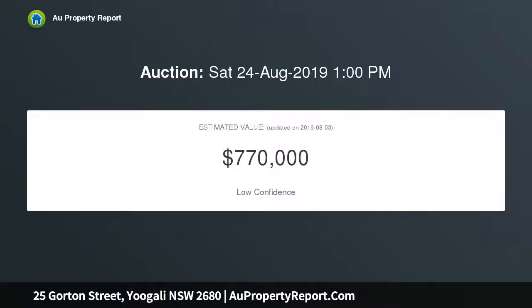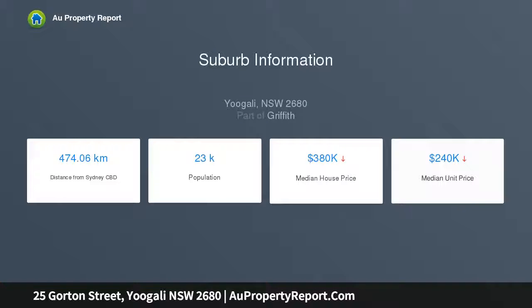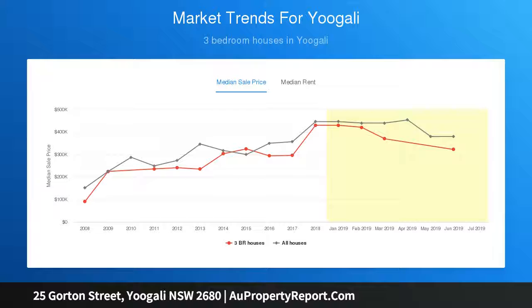You could choose to update this character-filled home and enjoy comfortable living, or develop the land STCA and take full advantage of the expansive and level 1,209 sqm block. The current home offers three spacious bedrooms and one bathroom, plus good-size living areas. There is real potential to update the current property and create the dream abode for you and your family.